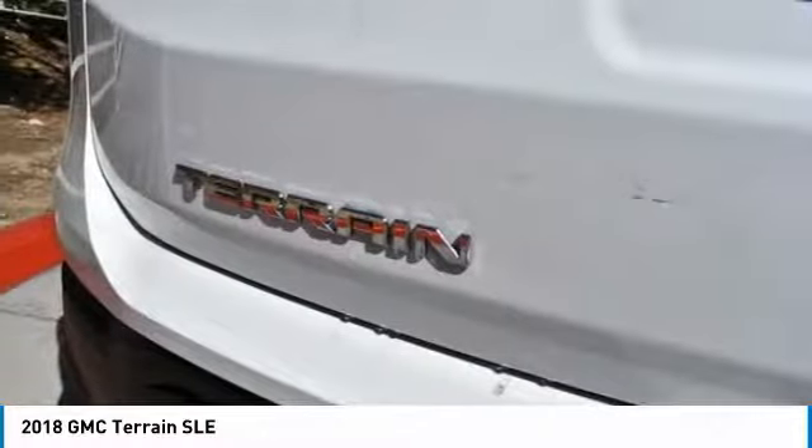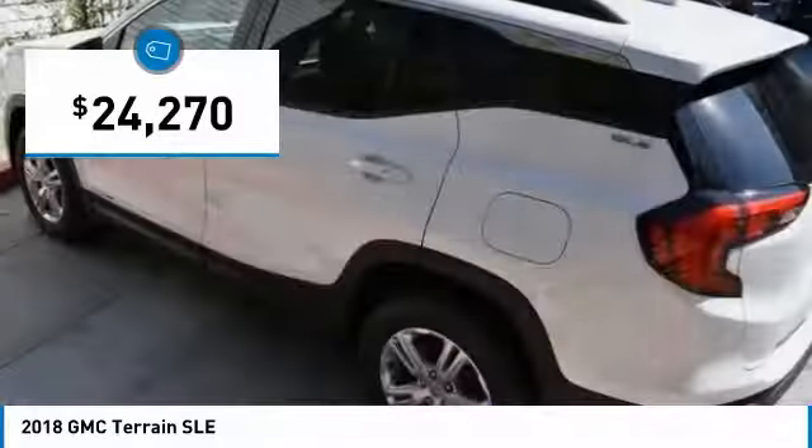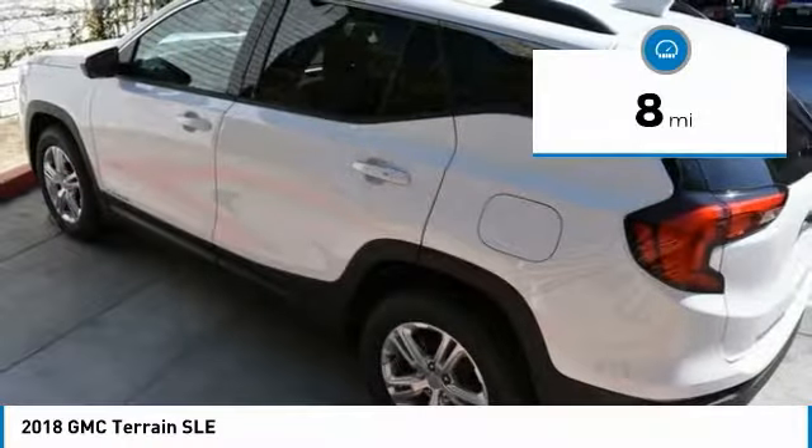An EPA-estimated 32-highway MPG is not bad either, and is priced below $25,000. This vehicle has less than 100 miles.